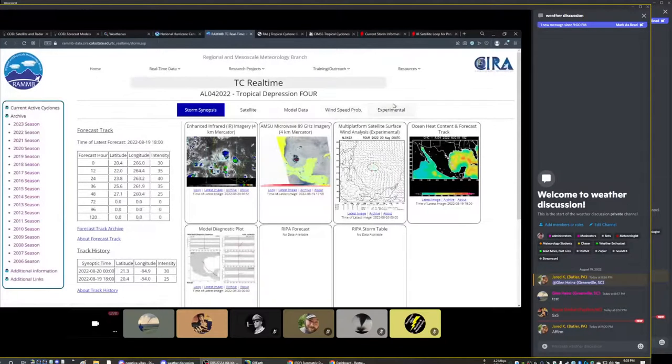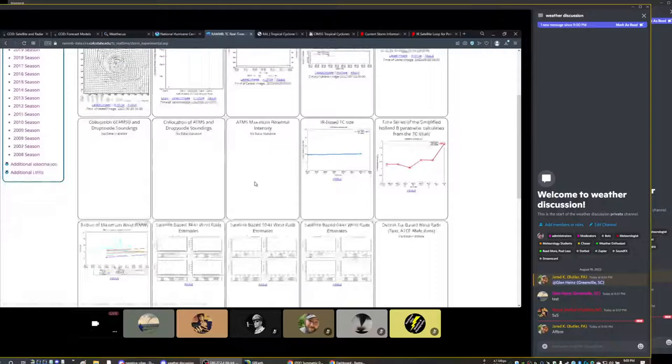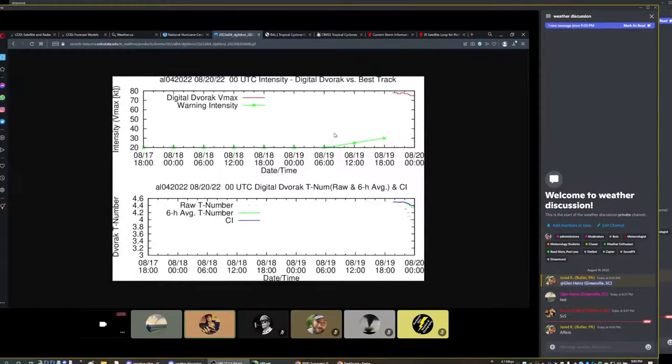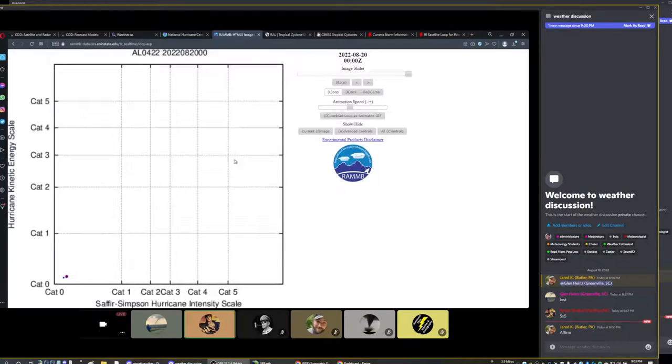Looking at the experimental data, we can see the Dvorak analysis. We've got Dvorak numbers hanging out around 4 or 4.5 right now. That would be indicative of a borderline tropical depression, tropical storm. Kinetic energy analysis shows the same — it's a pretty low-end system right now.